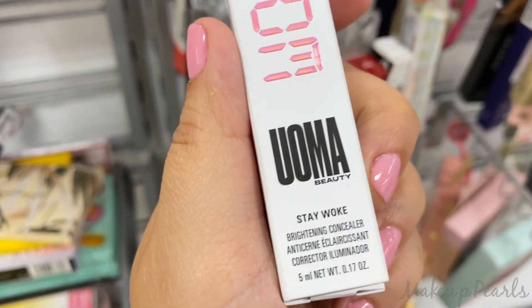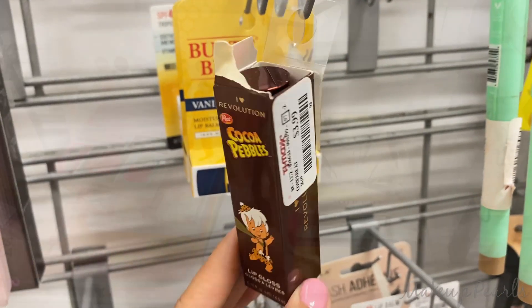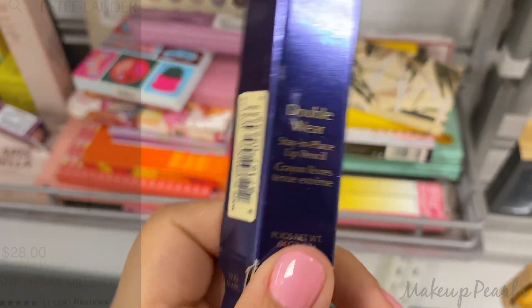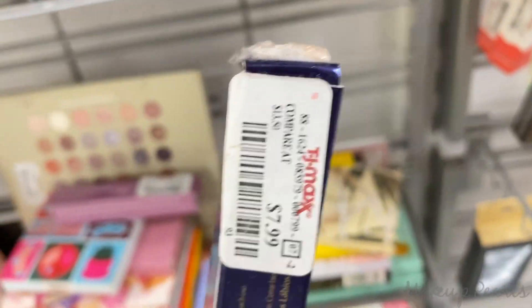Cocoa Pebbles Lip Gloss in Bam Bam — I love Revolution at $3.99. Estee Lauder in the shade Clear, this is the Double Wear Stay In Place Lip Pin. I like the packaging — it's white and gold — and it's very inexpensive, currently going for $7.99.